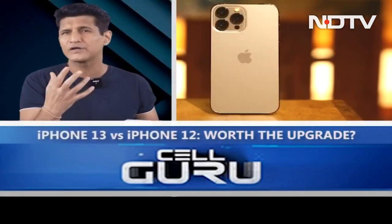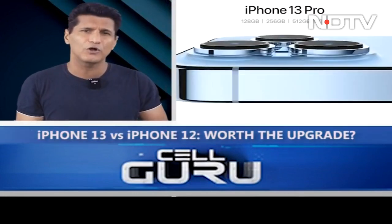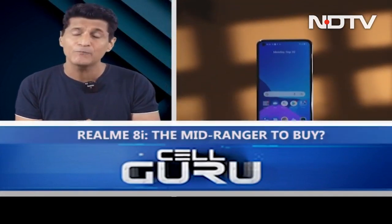Then we'll move on to the two black guys — the 13 Pro series — new Sierra Blue color, 120Hz display and a 1TB storage option, and of course some great stuff in the camera. And then we'll move on to the Realme 8i: a very nice mid-range from the brand, the most affordable Realme 8 series device, but with big competition against it. Which one should you go for? That and a whole lot more on the Sail Guru Show.